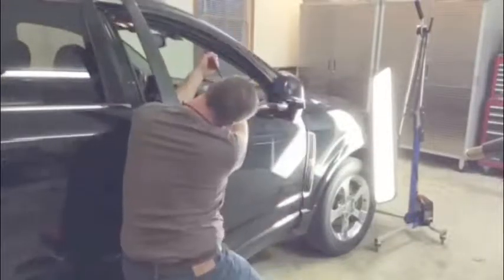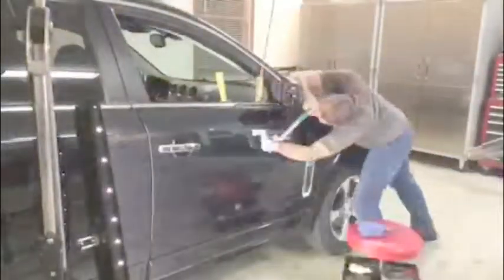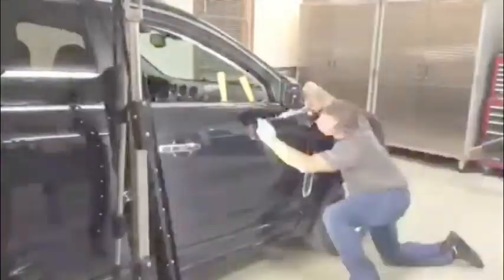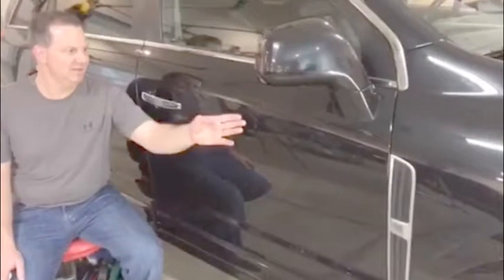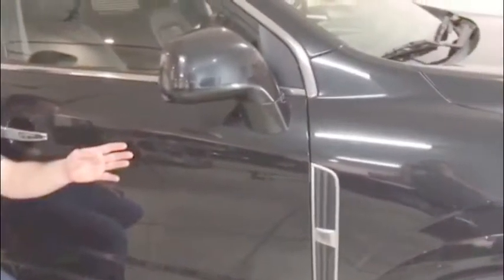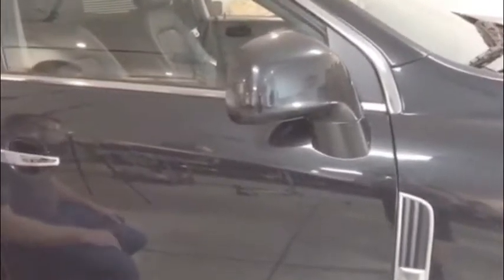This is how we do the process on fixing many dents, like you can see this one in the body line that I'm repairing. Sometimes it takes many different angles to get the right view to get it straightened out fully. I'm Dan with Dent Specialist here. I have the finished dent repair in the Captiva — turned out real nice right through that body line. Came out real clean.